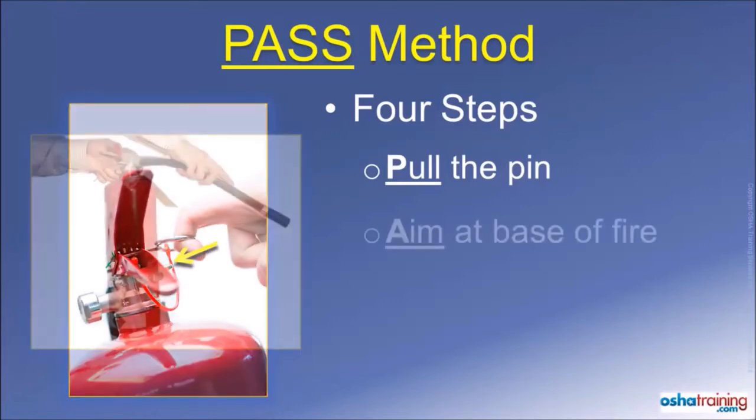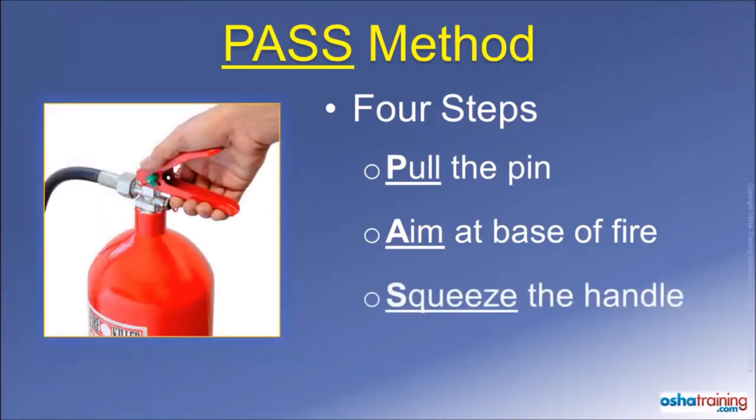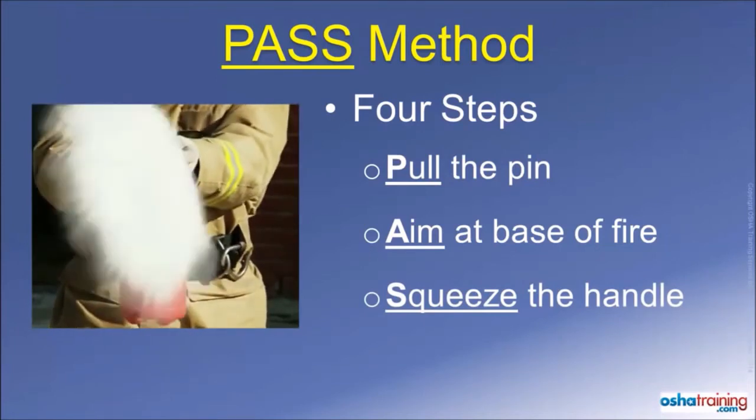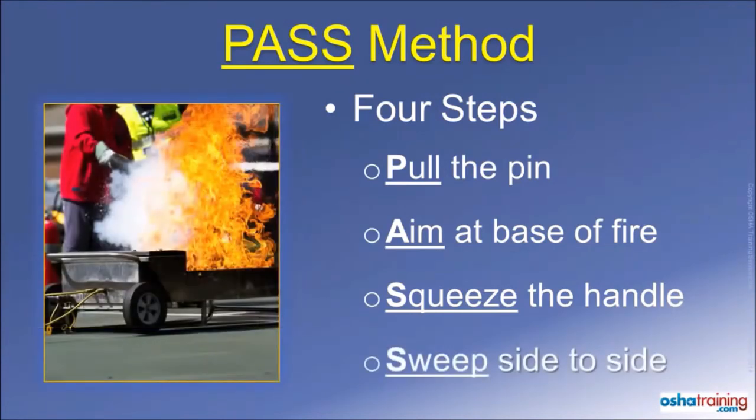The second step is to aim the nozzle or discharge hose at the base of the fire. The idea is to apply the fire extinguishing media towards the material that is burning, and not at the flames that may be leaping up high. Step three is to squeeze the handle to discharge the fire extinguisher. If you let go of the handle, the discharge will stop, and if you squeeze it again, it will resume. The fourth and final step is to sweep from side to side as you slowly approach the fire. This allows you to cover all of the burning material, and not just that located at the center of the fire.